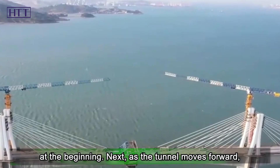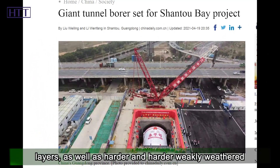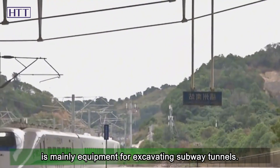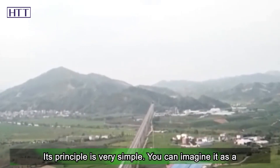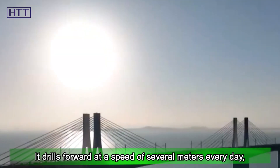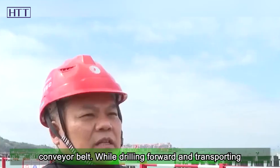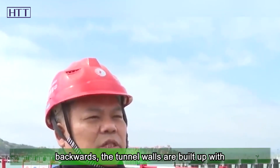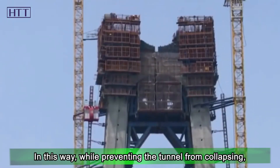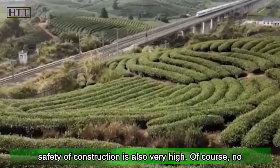That cut-and-cover approach only covers the entrance section. As the tunnel moves forward, it encounters deeper and more complex silt and soil layers, as well as harder weakly weathered granite. For these conditions, shield tunneling machines are employed. The shield tunneling machine works like a large electric drill over 10 meters in diameter — it drills forward several meters per day, sending excavated soil, gravel, or mud back outside via conveyor belt. While drilling forward, prefabricated curved concrete segments are assembled to form the tunnel lining, preventing collapse while providing a push surface for forward progress, ensuring high construction safety.